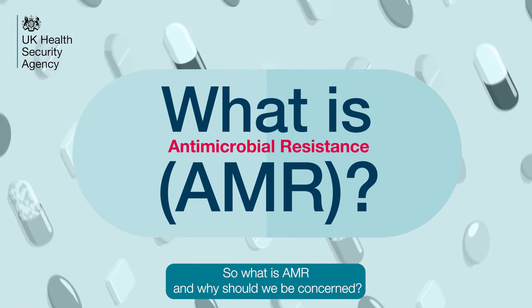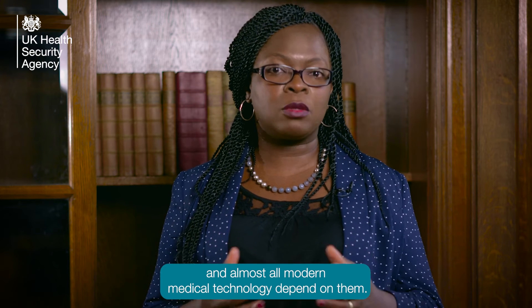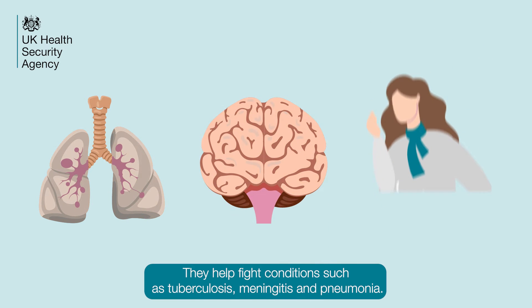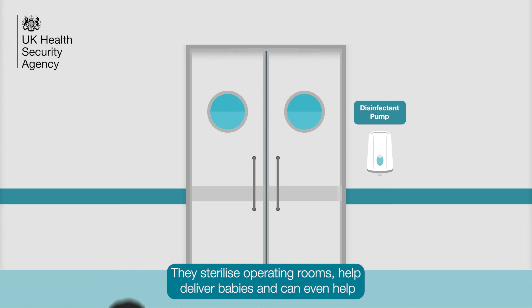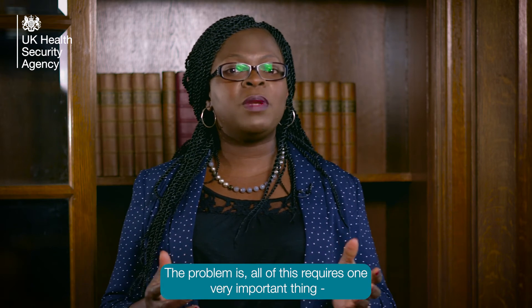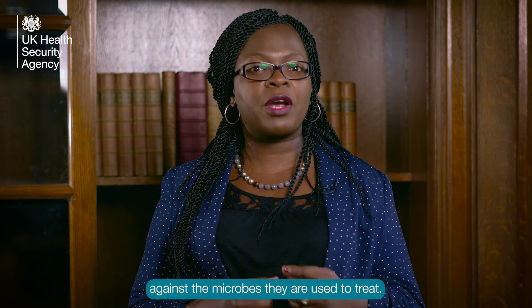So what is AMR and why should we be concerned? Antimicrobials have multiple uses in treating disease and infections, and almost all modern medical technology depends on them. They help fight conditions such as tuberculosis, meningitis and pneumonia. They aid with specialist cancer care and antimicrobial chemotherapy treatment. They sterilise operating rooms, help deliver babies and can even help reduce the risk of early infection in people with fresh organ transplants. The problem is, all of this requires one very important thing: that the antimicrobial drugs we use remain effective against the microbes they are used to treat.